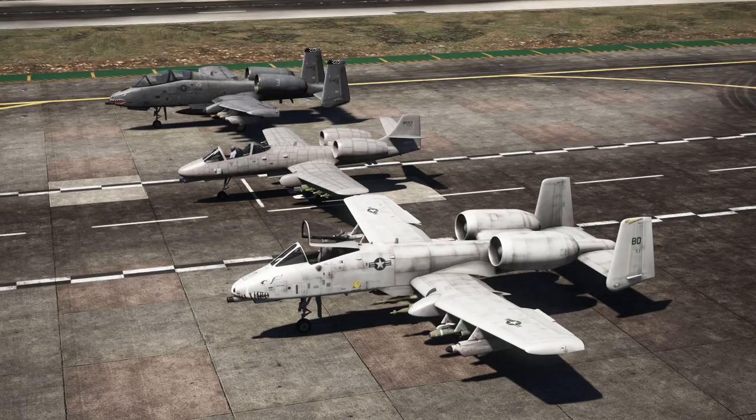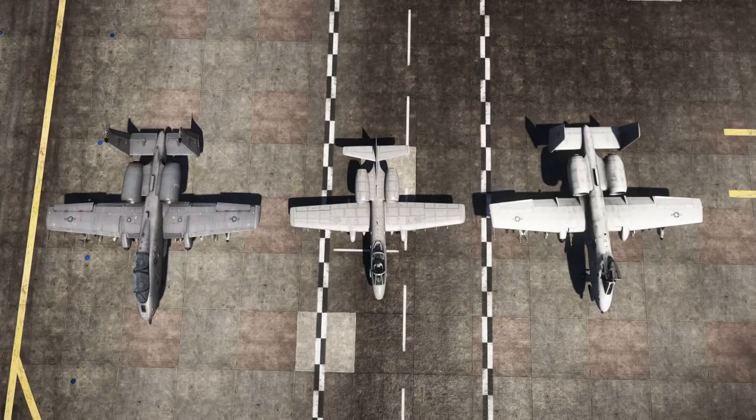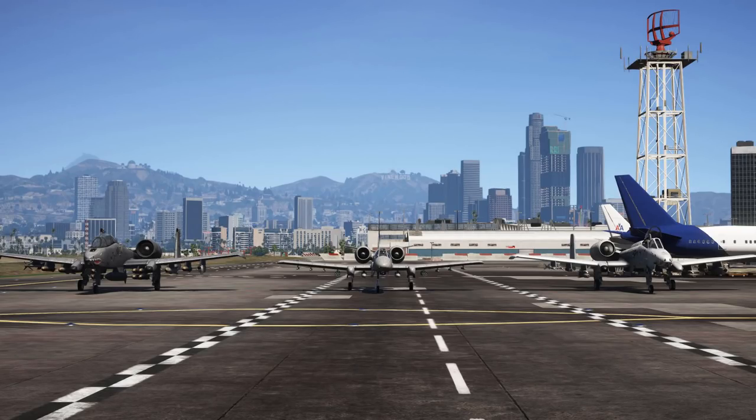Here you have some more shots with the different A10 versions. You can see the biggest influence is the A10A, although the Strikeforce is a little bit smaller. And that's it really, so thanks for watching — see you in the next video and as always, take care.